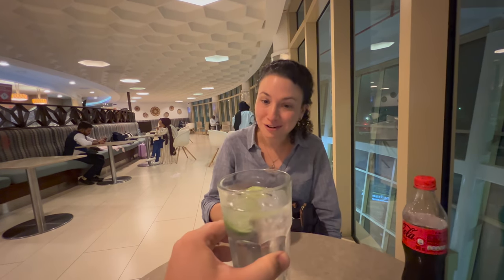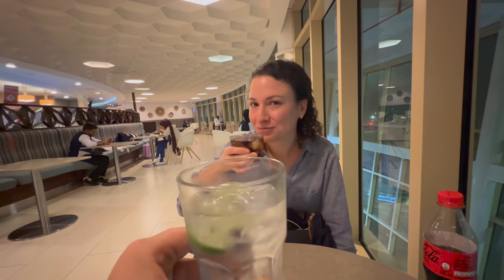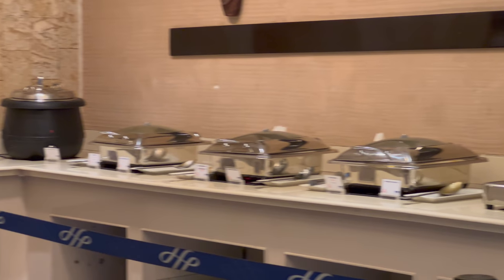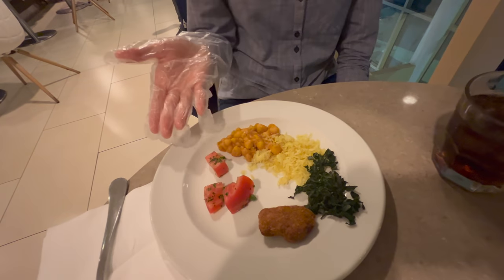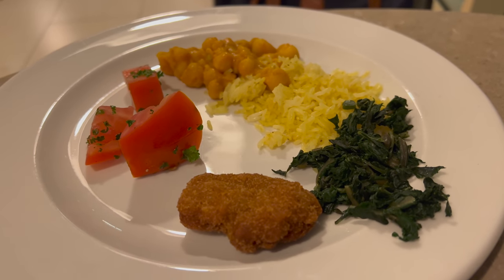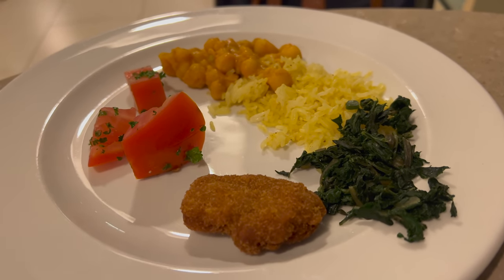Here's to the return of some kind of glamorous jet setting. Cheers! And nothing says glamorous jet setting quite like a chicken nugget from the buffet, which required a glove to access. The chicken nuggets in this lounge are embarrassingly good — and Suzanne got the very last one. This is what marriage is about. She's giving me half.